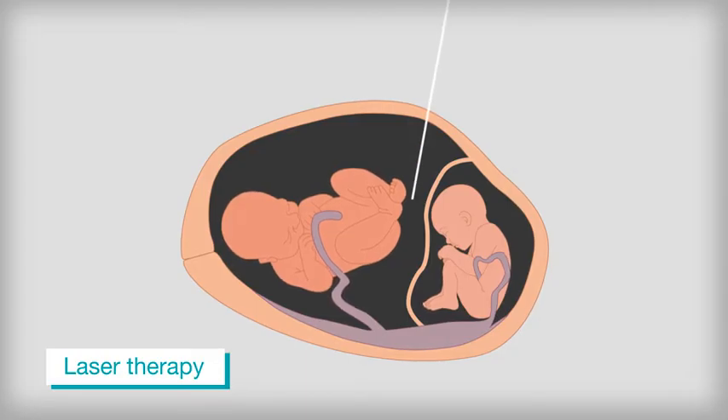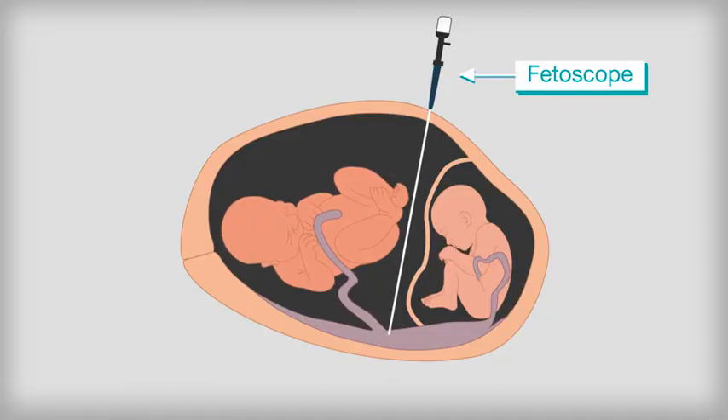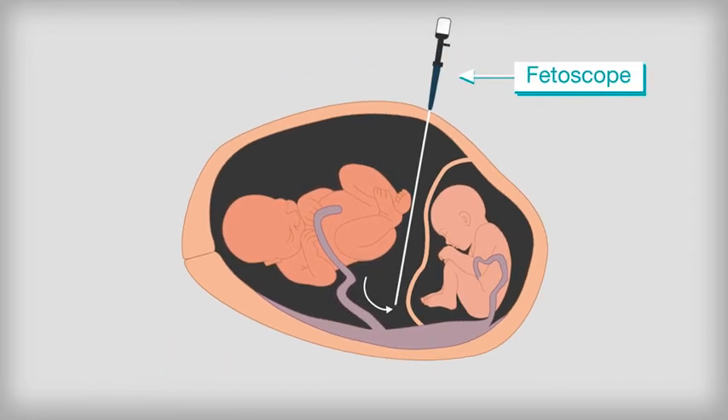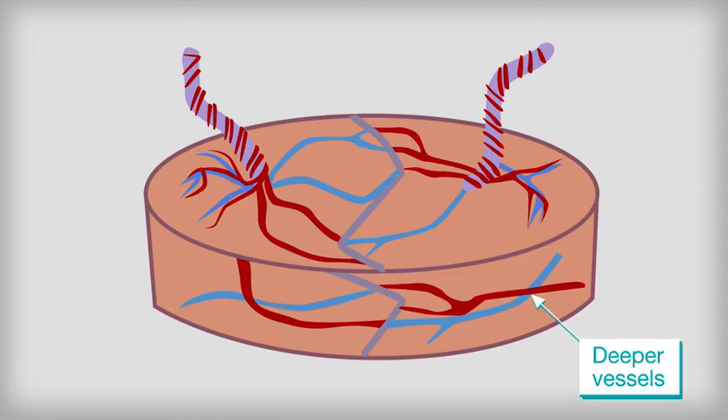Mothers are given local anaesthetic and a tiny camera, known as a fetoscope, is inserted into the womb. The connecting blood vessels in the placenta are identified through the camera and sealed using a laser. At the same time, excess amniotic fluid is removed to relieve pressure on each baby.